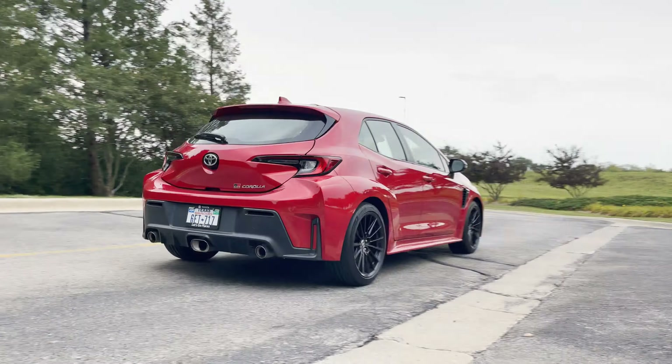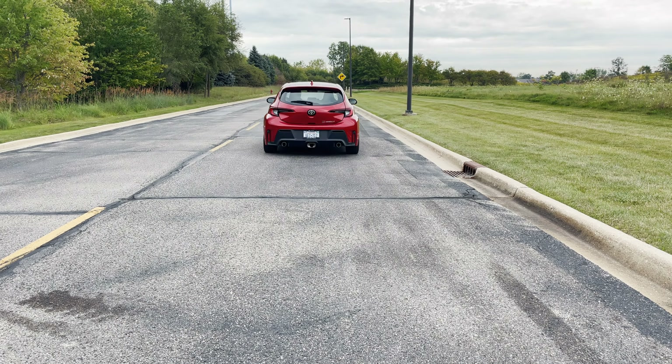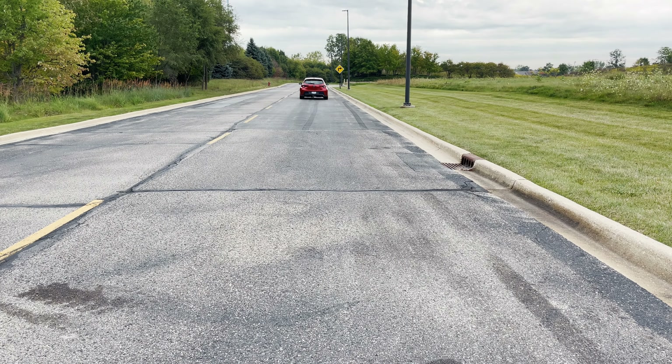New for 2023, Toyota has expanded the Corolla line by adding the GR model as its latest performance-oriented hot hatch. It is available in three trims known as Core, Premium, and Circuit Edition. It comes standard with Toyota Safety Sense 3.0, blind spot monitoring, rear cross-traffic alert, hill start assist control, and rear seat reminder. Prices start right around $36,000 for the Core, $40,000 for the Premium, and $45,000 for the Circuit Edition.